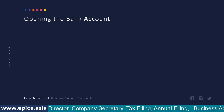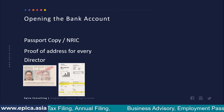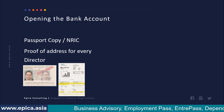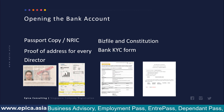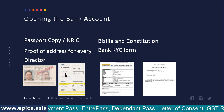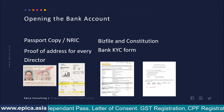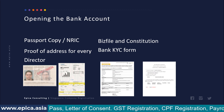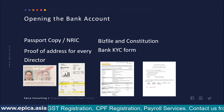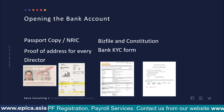Once the company is incorporated, the next step is opening the bank account. For this, we need passport copies or NRIC and proof of address for every director, as well as the corporate company incorporation documents for the newly incorporated Singapore subsidiary. We provide the constitution and BizFile from our side; identity documents can be provided by us or by you separately, but the bank KYC form will need to be filled out again.